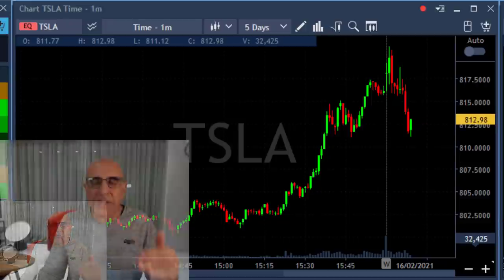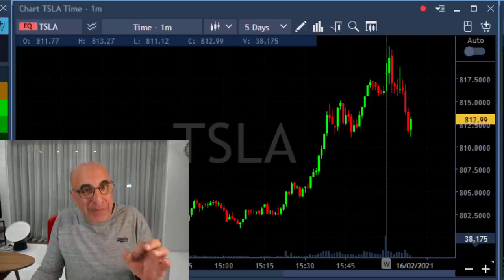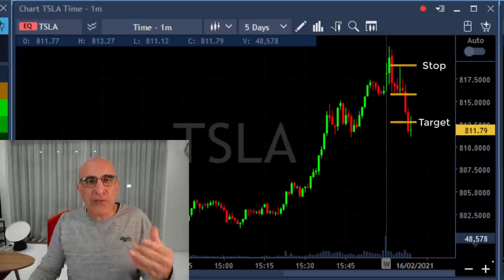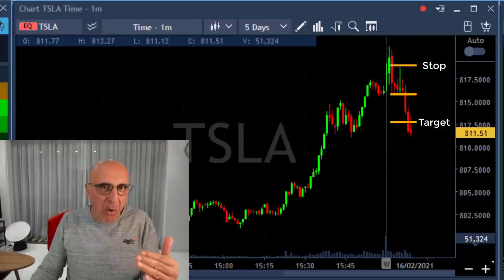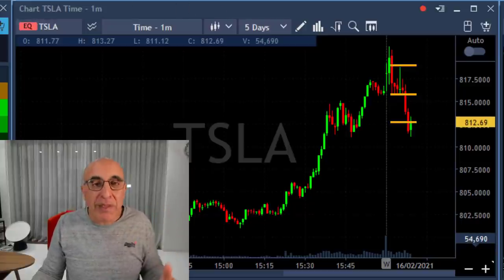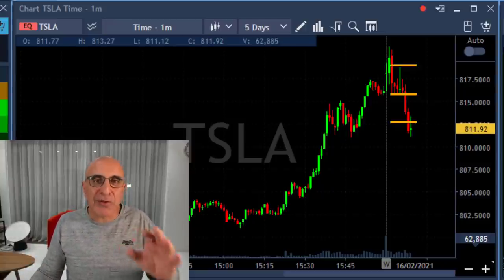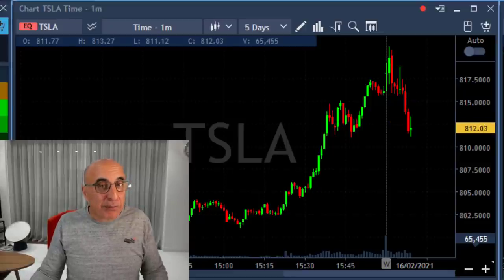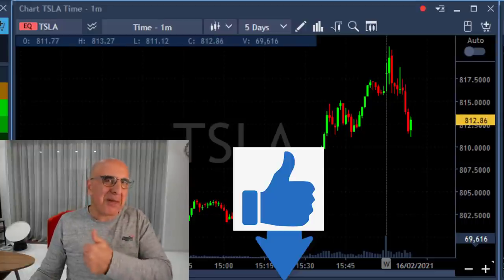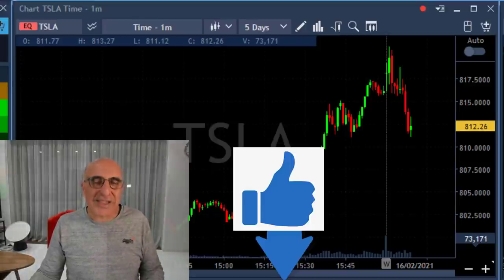I just reached my one-to-one risk reward ratio, actually a little bit more than that, and I'm still holding 400 shares hoping it's going to continue coming down. Although my risk reward is one-to-one, I'm always trying to get a bit more — that's why I'm keeping the 400 shares, waiting for a bigger move. If you did like my Tesla trade, before we move to the next trades, I'd really appreciate a thumbs up — it helps our channel and helps more people watch trading videos.